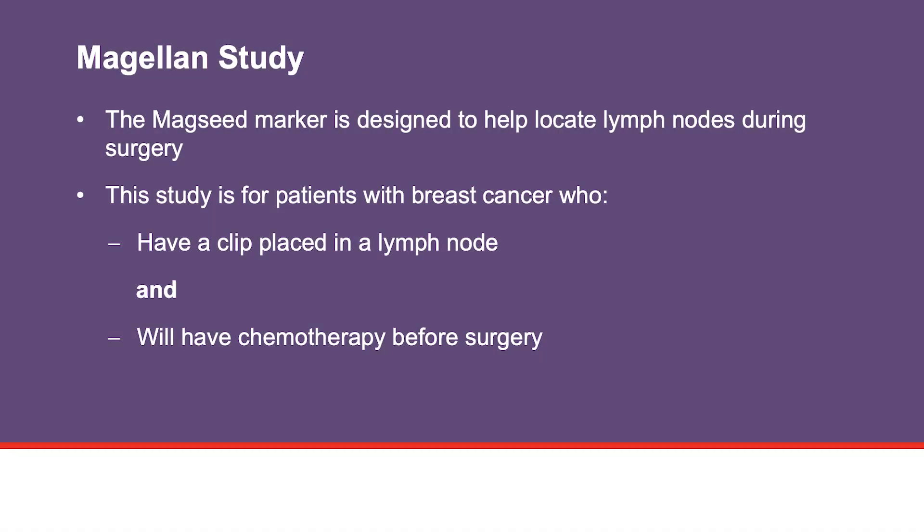The Magellan Research Study is a clinical trial aimed at learning more about a marker called the Magseed Marker. The Magseed Marker is designed to help surgeons locate lymph nodes. Researchers want to find out how well the Magseed Marker works to locate lymph nodes during surgery. This clinical trial is available to patients with breast cancer who already have a clip placed in a lymph node and will have chemotherapy before surgery.